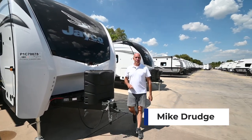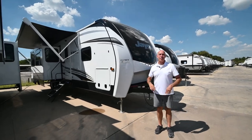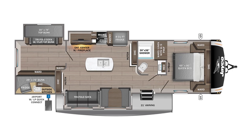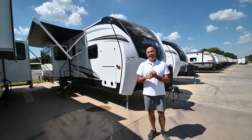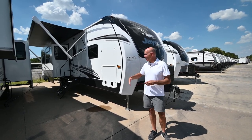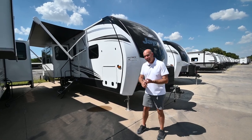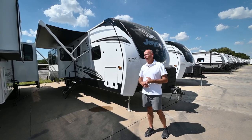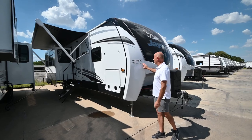Hey everybody, it's Mike Drudge coming to you from Vaught RV here in Fort Worth, Texas. The 2023 Eagle right behind me has three of the most popular features folks look for: bunks, outside kitchen, and a separate actual bunk room. We did a video on this last year and it was incredibly popular — the unit lasted about a week. This is the 2023 version.